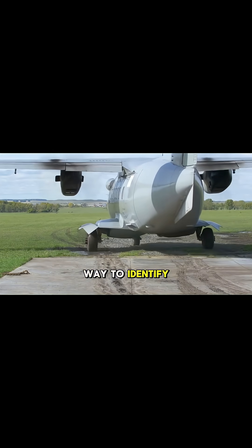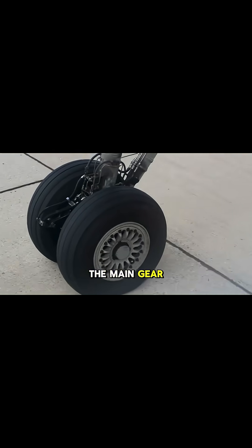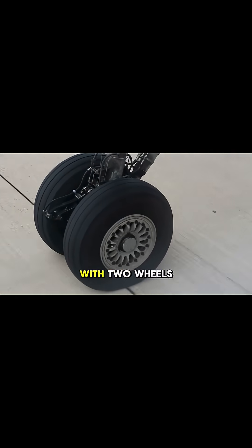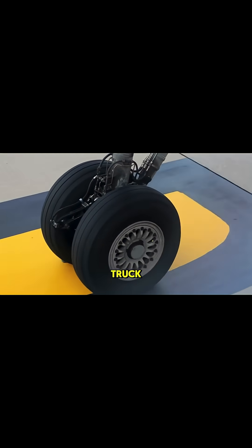The easiest way to identify an A330 is by looking at its landing gear. The main gear consists of two sets with two wheels on each leg — that's a total of four wheels per main gear truck.